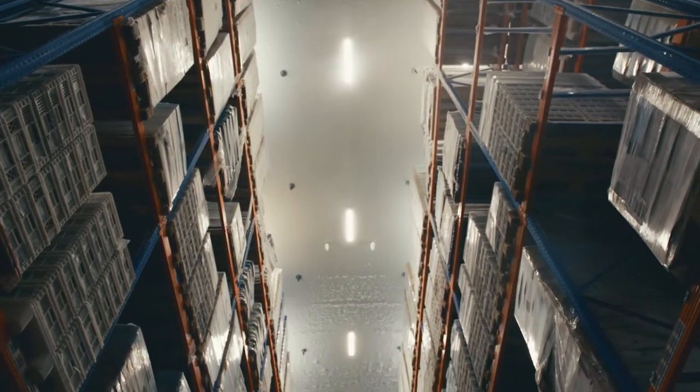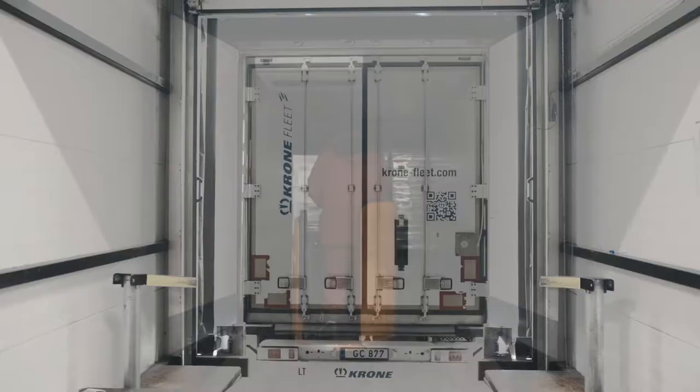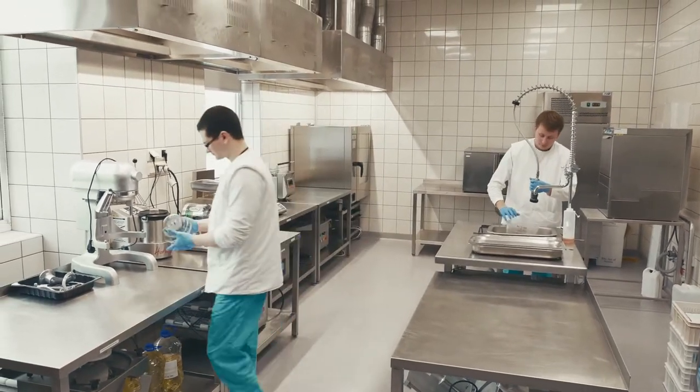Freshly made and packed production is directly transported to warehouses and stored there until delivery to customers abroad and in Lithuania. Great focus is placed on the development of new products.